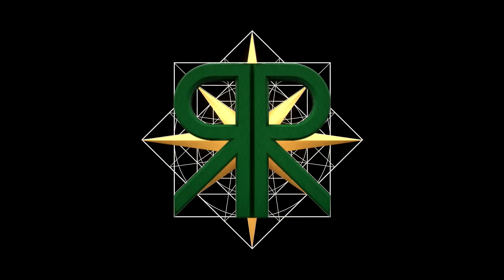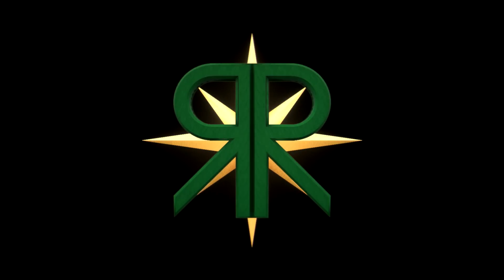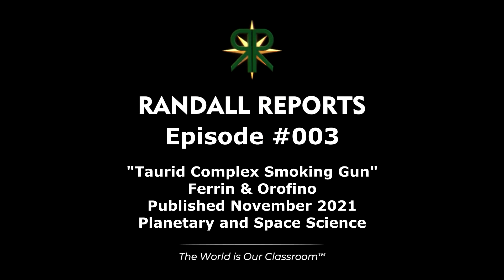Let's get started. Here we go again with another episode of Randall Reports. We're going to do our third one and wrap up the paper on the Torrid Complex Smoking Gun. We about got to the conclusions last time, and we're going to keep these brief and should be able to wrap this up in short order.